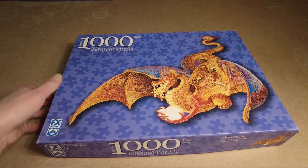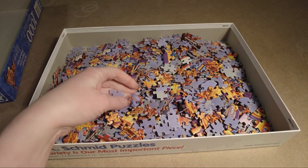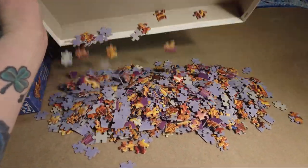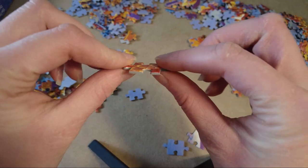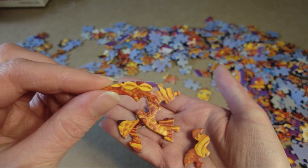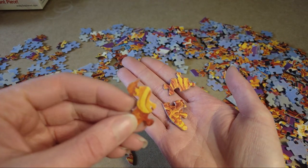First up, we have the FX Schmidt Fire Dragon puzzle. The box has a full picture of the finished image, which I really appreciate — it makes puzzling so much easier when you have a reference to go from. The pieces have the blue linen backing, which is great. The pieces are sturdy, good size, with really good thickness — they should make for very easy handling. There are really cool unique shapes that are going to make it so much fun. They're all different cuts and form cute little images.